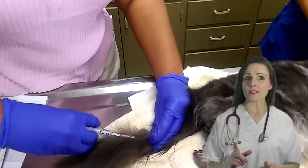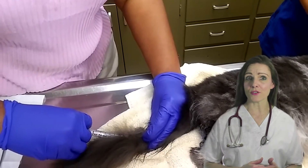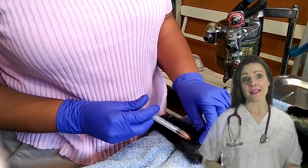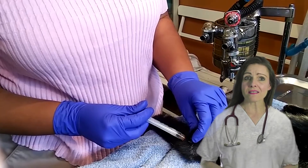All but one cat that received the tail vaccines developed protective antibody titers. The researchers concluded that tail vaccination was well-tolerated by the cats in the study and was as effective as vaccines injected in the lower rear legs.